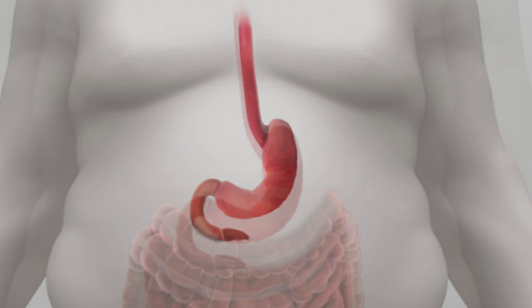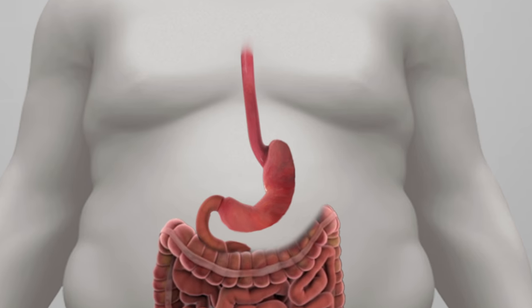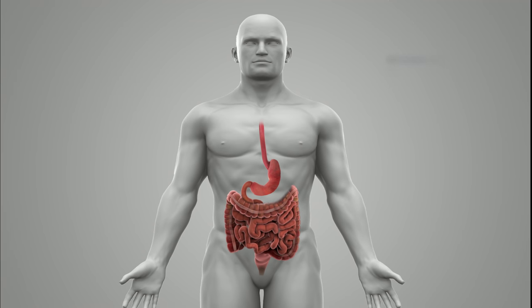Approximately 80 percent of the stomach is removed from the body. Average weight loss in the first year is at least 60 percent of a person's excess body weight. Weight loss surgery is shown to be statistically significantly more effective than any diet or medication option currently on the market.